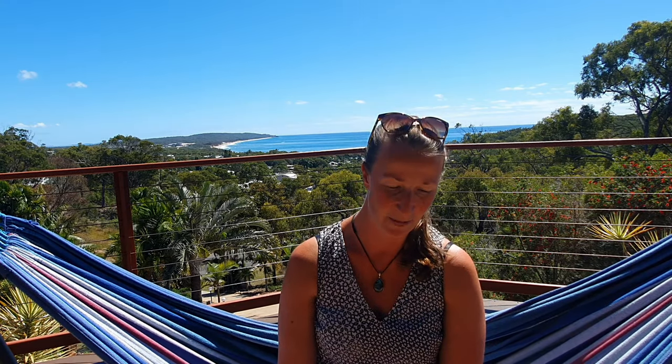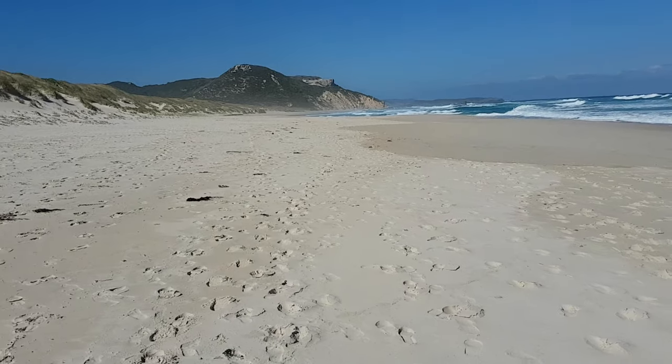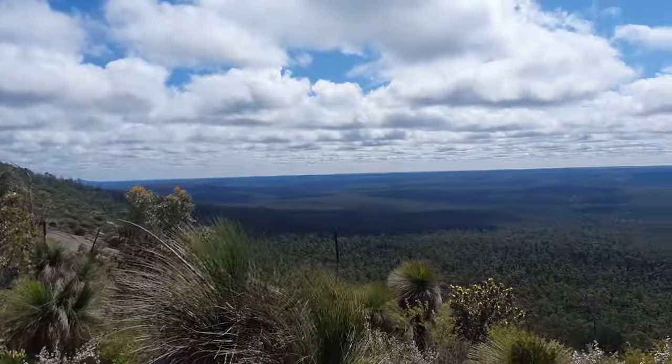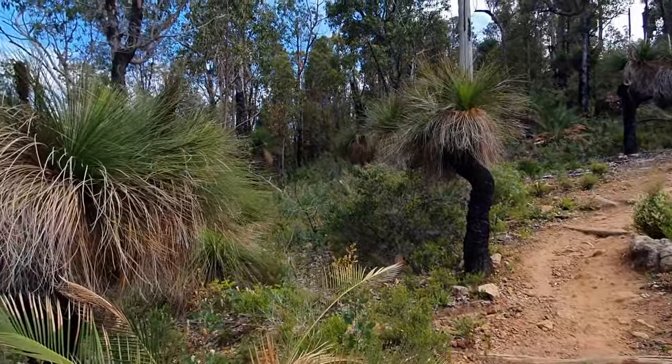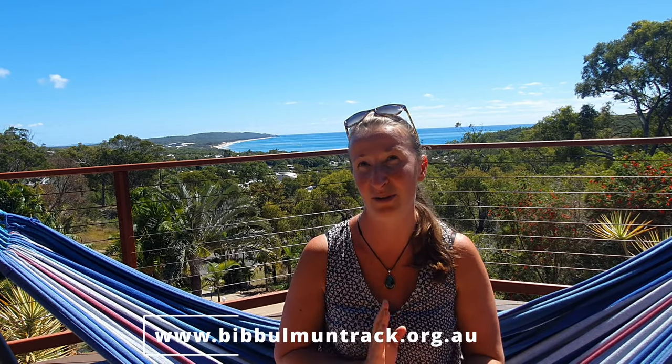From around Northcliffe to Walpole you start seeing the ocean and travel along beaches. North of that you're mostly in forest, and in the most northern section you're in what I call the red gravel area. Every section has a different landscape — a totally different environment. I personally love forests, which is why I recommend Pemberton to Northcliffe. At every trail town there are facilities — check the bibbulmuntrack.org.au website to see what each town has available.